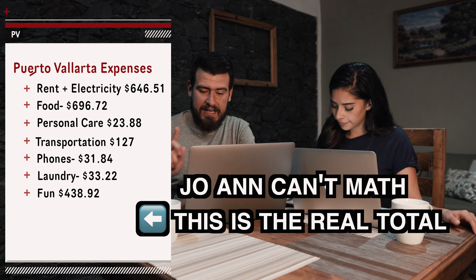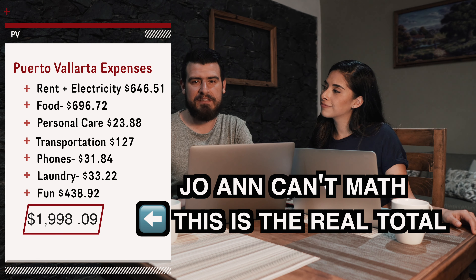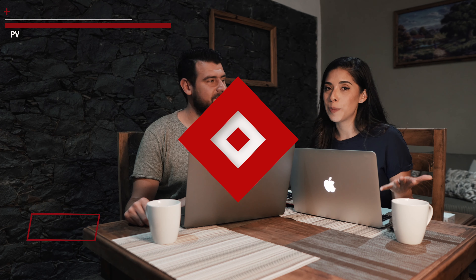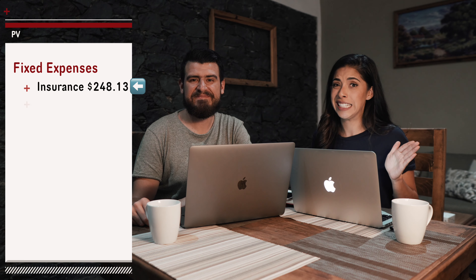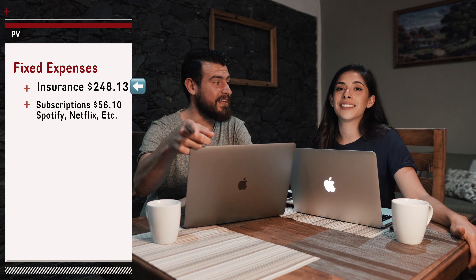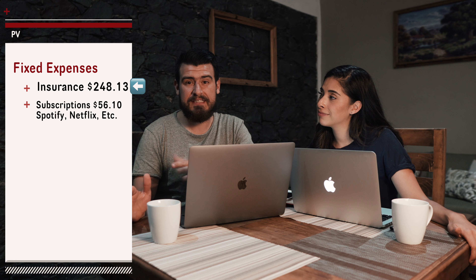So all of those categories — the Puerto Vallarta-specific expenses — bring our grand total to $2,288.21 for both of us. That does not include our fixed expenses. Our fixed expenses include our insurance that we pay every month, which is a total of $248.13, which we never use — not ideal, but it's there for emergencies.